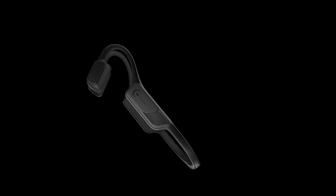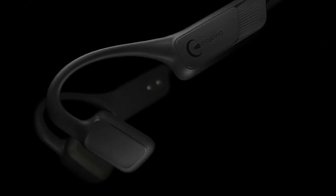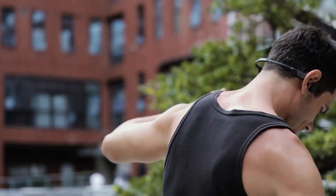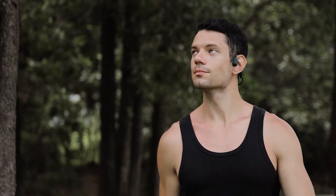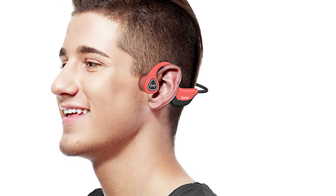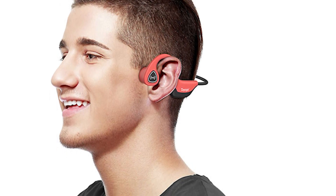Bone conduction headphones and bone phones are widely used by individuals suffering hearing loss, during scuba diving, as an essential form of military communications, and while performing certain sports such as running and cycling. Most people are familiar with standard headphones and know extraordinarily little about bone conduction headphones. The key to understanding them is to familiarize yourself with how sound travels into your inner ear.